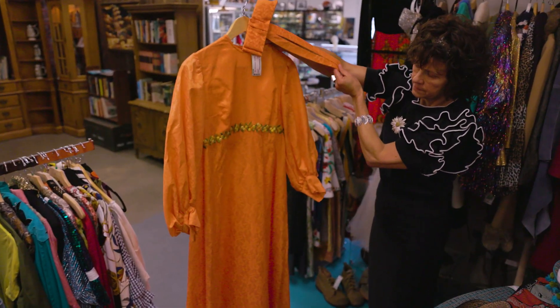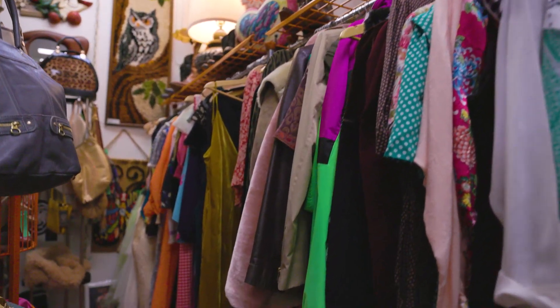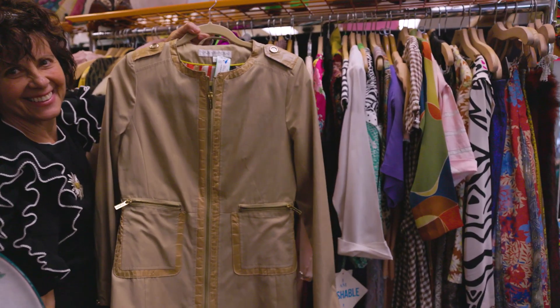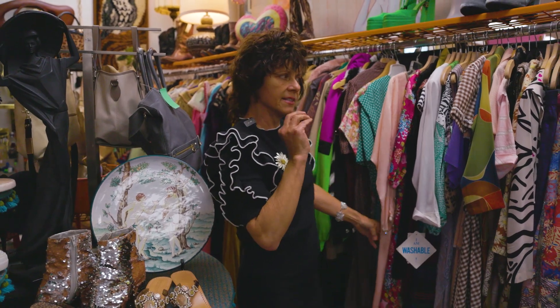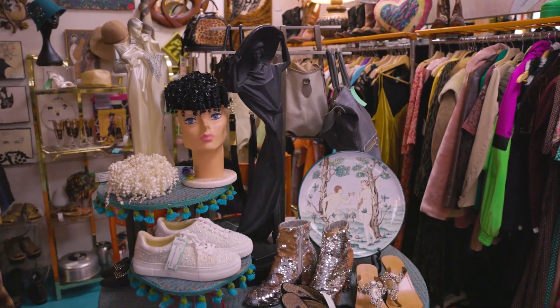We also have a lot of prairie dresses and vintage things for those of you that like vintage clothing. I carry all sizes, by the way — not just petite, even the larger sizes. And shoes, hats, boots.